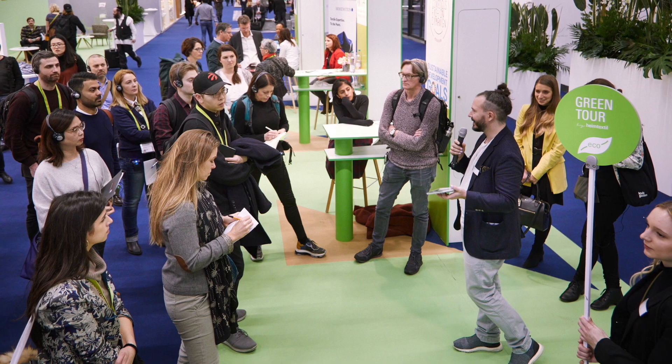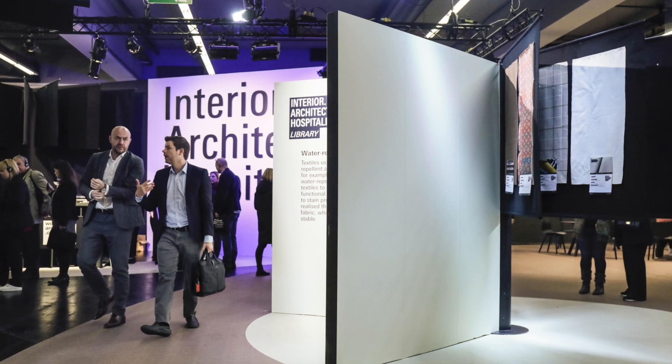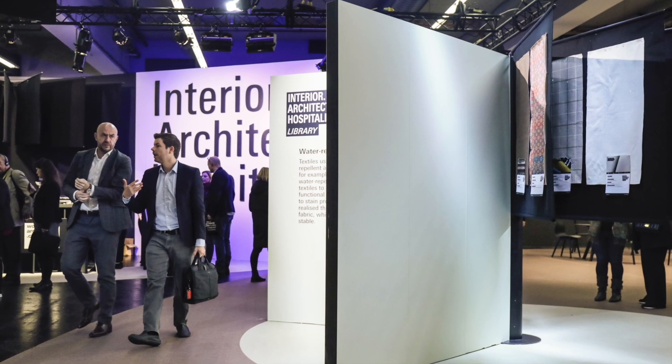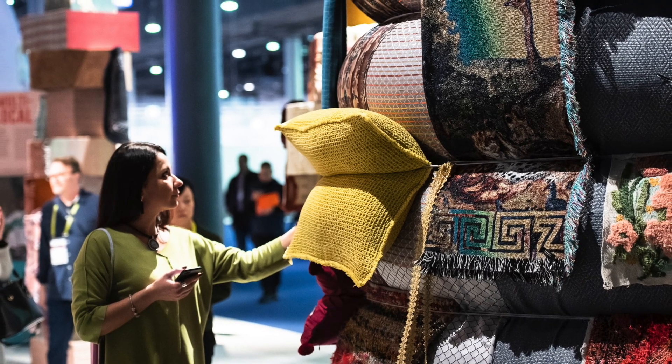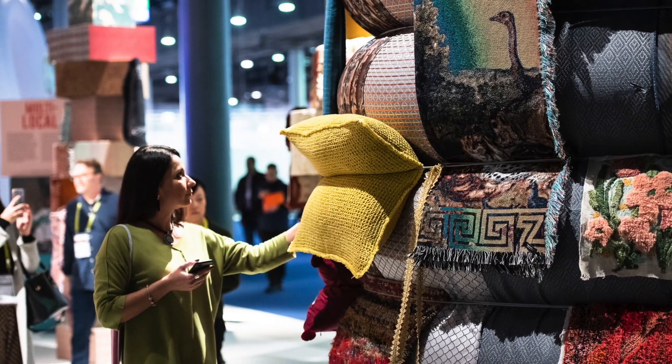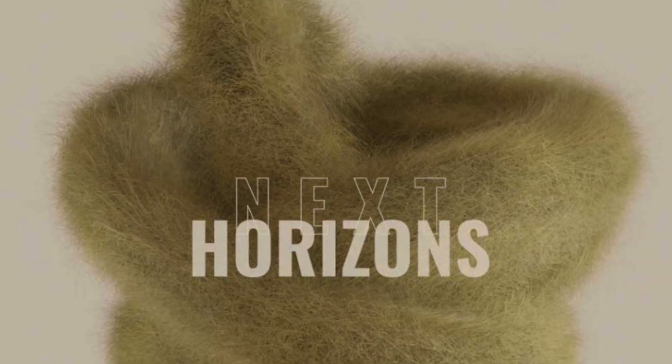There are also tours, presentations, seminars, workshops, and special exhibitions that complete the Heimtextil experience, making it a one-of-a-kind show. The most important is the Heimtextil Trend Pavilion — a one-of-a-kind exhibition that gives you all you need to know about trend forecasting in a hands-on format that lets you interact with new products. It is once again curated by Anya Bisgard Gaid of Spa Trends.